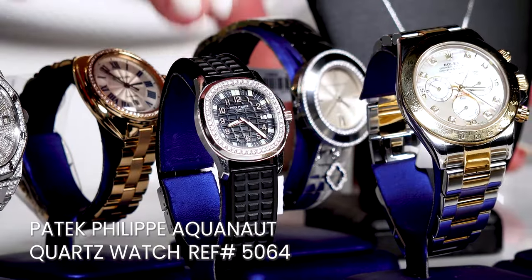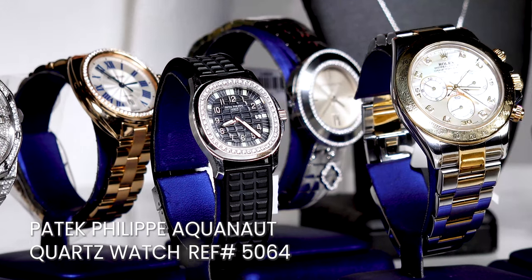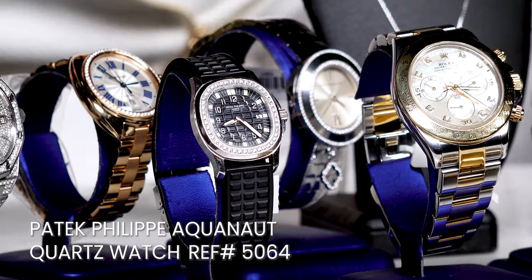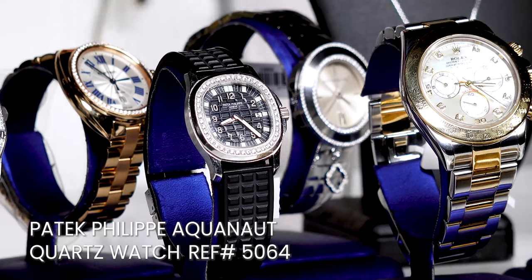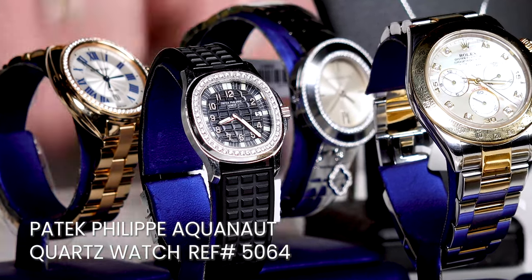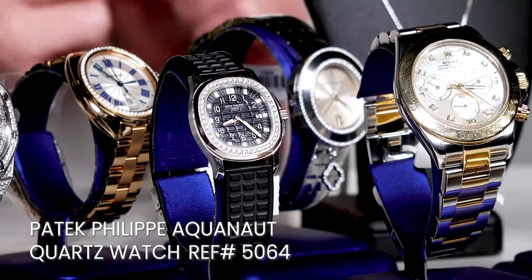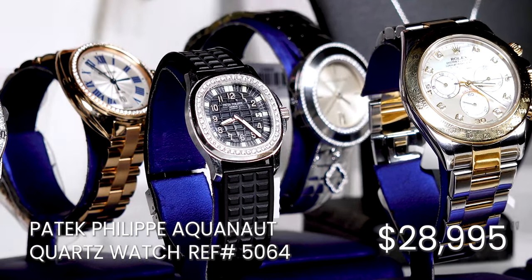Starting off with the Patek Philippe Aquanaut quartz watch, reference number 5064. This is the perfect feminine watch for any lady. The watch case is crafted from durable stainless steel that measures 34 millimeters in diameter and features a diamond set bezel. So when your man is out wearing his Aquanaut, not only can you guys match — how cute — but yours will look way better. Plus yours is much cheaper, under $30,000.